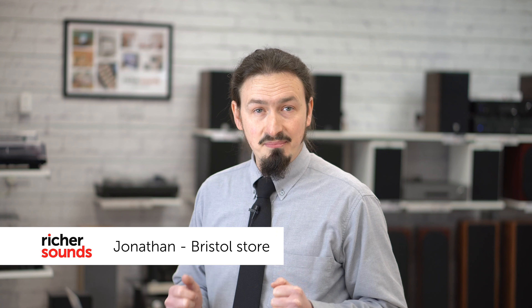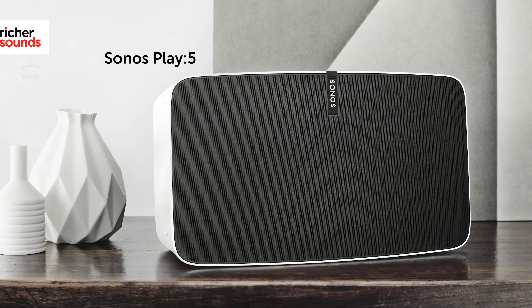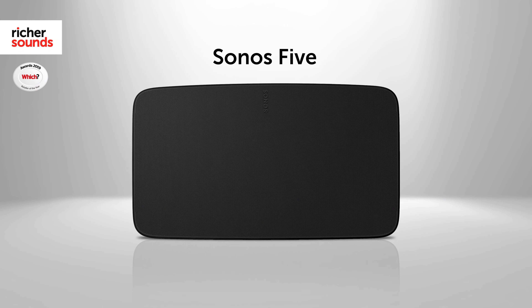Hello, welcome to Richer Sounds in Bristol. My name's Jonathan. As the replacement for the long-serving Play 5, the Sonos 5 carries with it some lofty expectations.